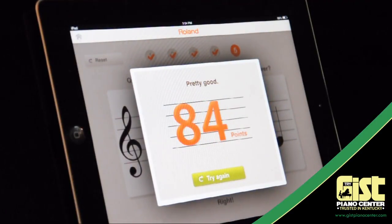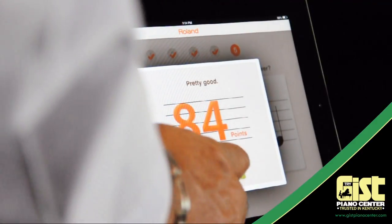Congratulations! As you get better, the questions get harder. You can even use a different setting on the same app to sharpen your ear training skills.